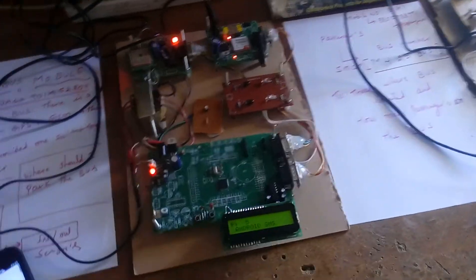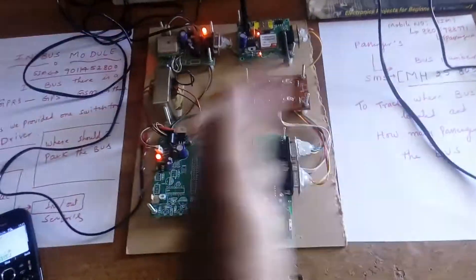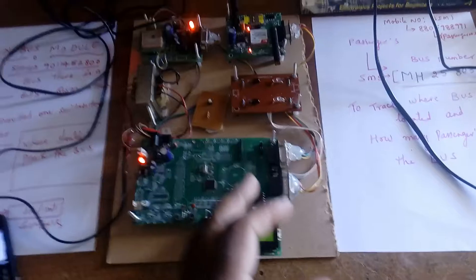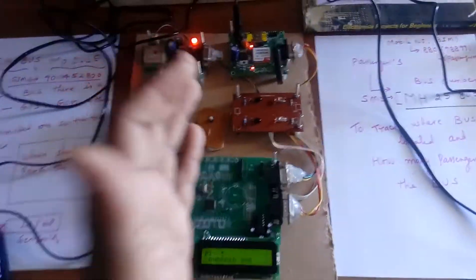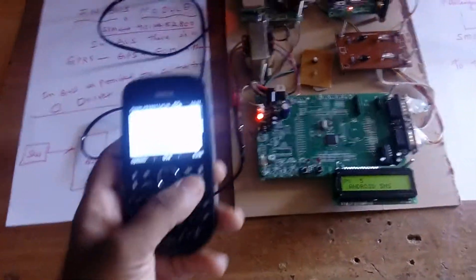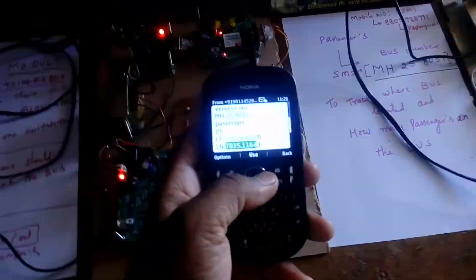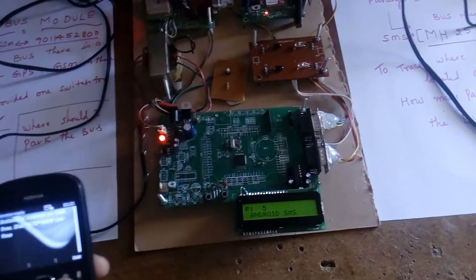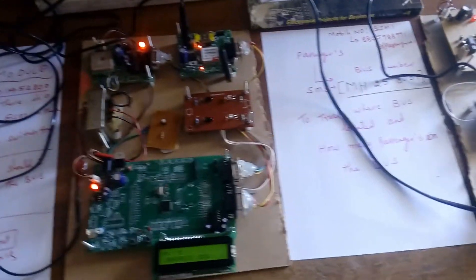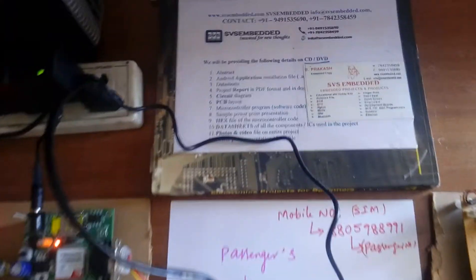So this is the bus tracking system and bus driver parking assistance. Bus stand monitoring allows sending data to the bus stop module, which tells the driver where to stop. Any person can send an SMS to the in-bus module and the bus will reply to the same mobile number. Thank you — if there are any doubts, let us know at SVS Embedded.